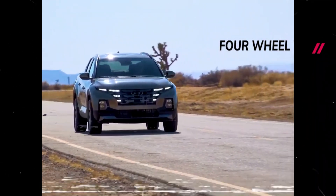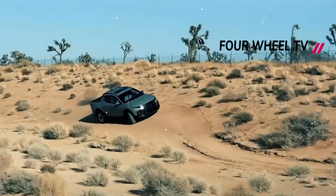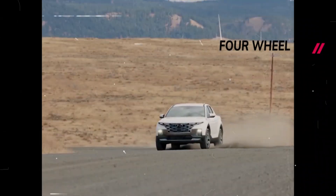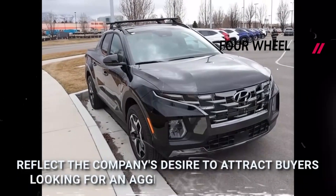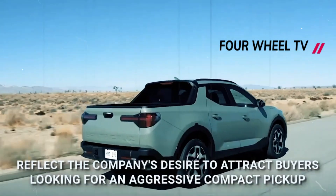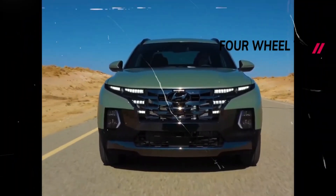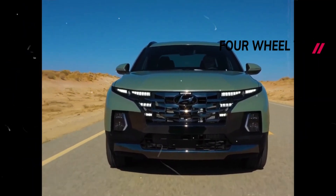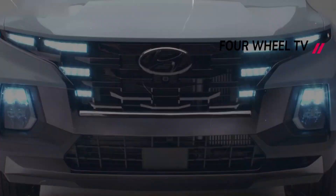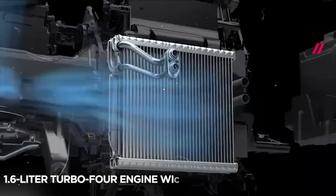The SEL with activity package grade and higher will also feature navigation. Hyundai has not released pricing details for the 2024 Santa Cruz yet, but it is expected to increase slightly compared to the previous model. The 2023 SEL Premium, which the XRT replaces, starts at $38,935 including the $1,335 destination charge, while the 2023 Santa Cruz Limited costs $41,905.